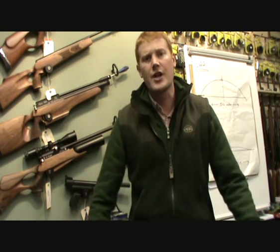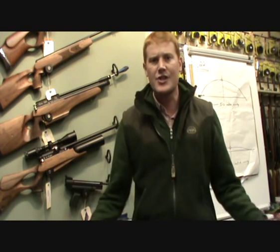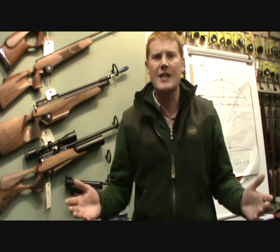One thing we're asked here a lot at the Gloucestershire Gun Company — with such a huge range of air rifles to choose from, the decision can be fairly straightforward between spring gun, pre-charged or gas ram, but which calibre to choose?